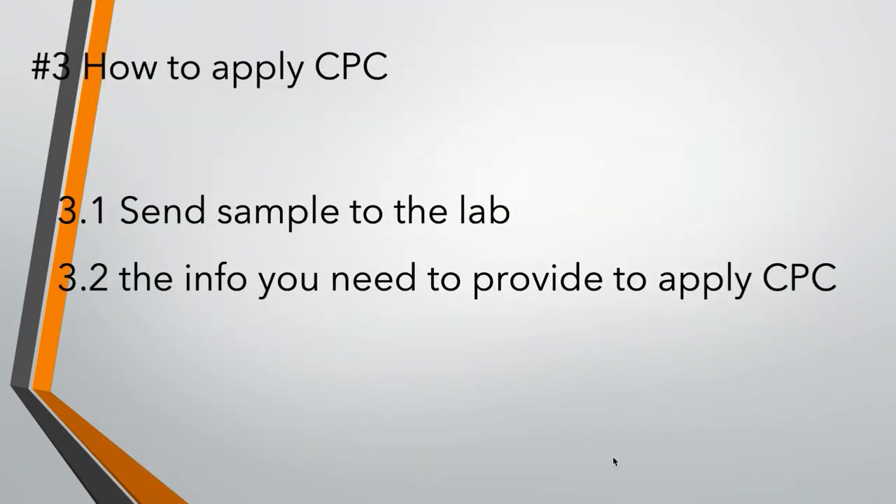Section 3: How to apply CPC? This is the most interesting question for Amazon sellers. First, you need to send samples to the lab for testing, and then they will give you the test report. Normally, they will need 3 pieces of sample for each item. By the way, if you have several items that need a CPC test report, and your items are the same material and same series, they can be tested together to issue just one CPC certificate.